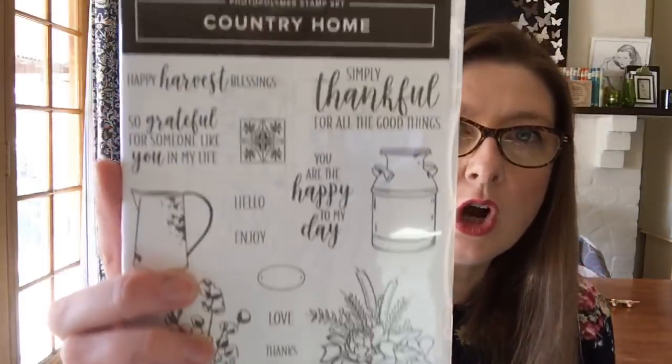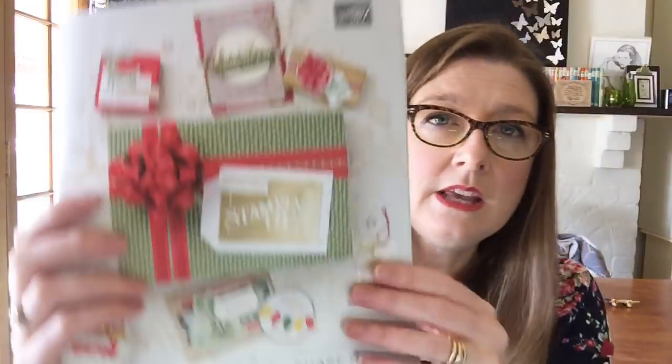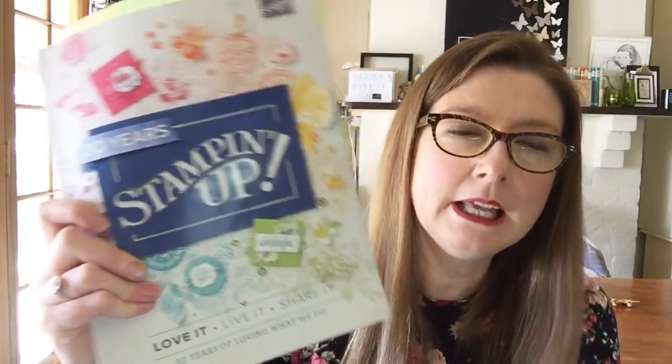Okay, let's get crafting. We're going to be using the new stamp set Country Home today. It's available to purchase as of the 1st of September from the new holiday catalogue, which is this one here. If you are one of my VIP customers — which means you have purchased from me in the last six months — then you will be getting one of these catalogues posted to you from me for free next week. So look out for that in your letterbox, something to have your cup of coffee with.